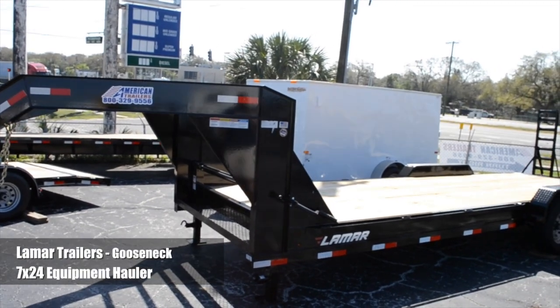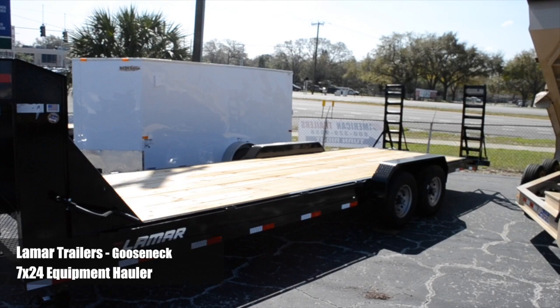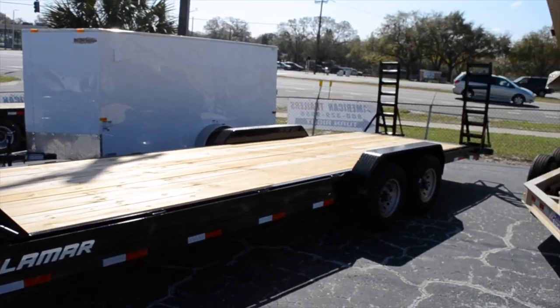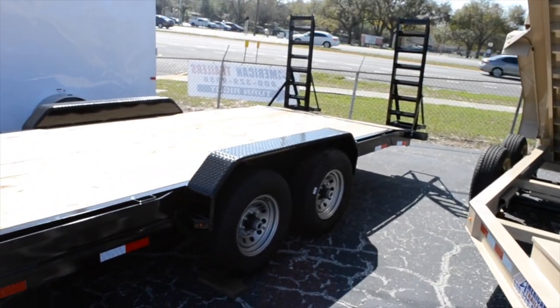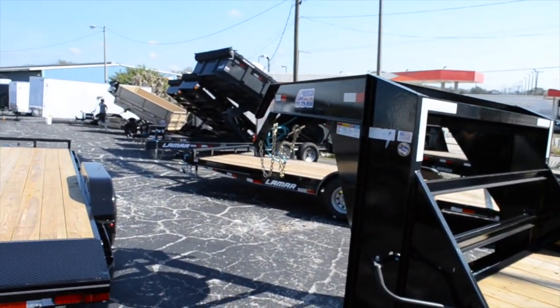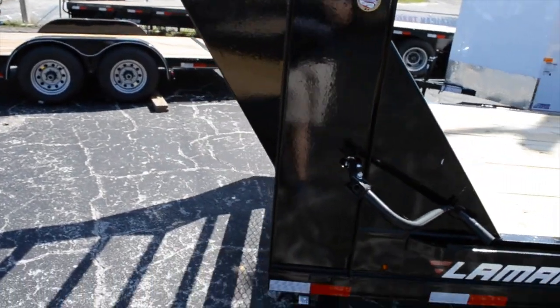This is a 7x24 Lamar Trailers 7-ton equipment hauler, with a 22-foot flat deck and a 2-foot dovetail. It comes with Ford Justine 235-80 R16 8-lug radial tires, tandem Dexter axles, a 2 15/16-inch gooseneck coupler, and tandem 10,000 lb drop leg jacks.